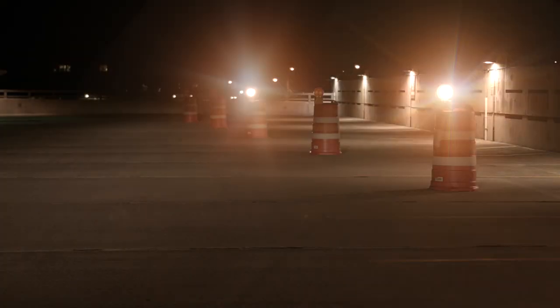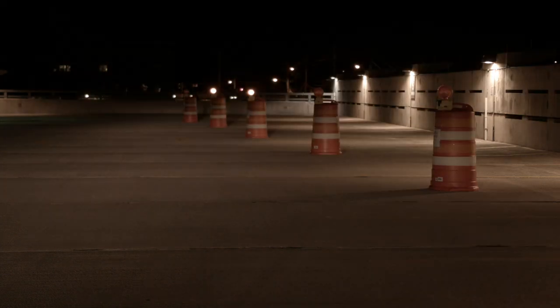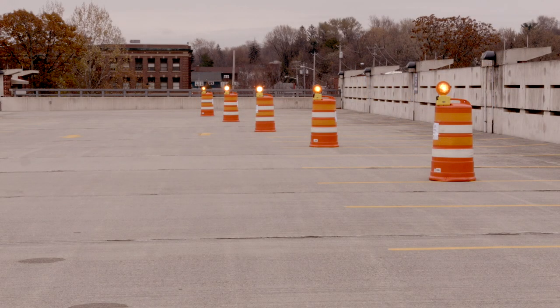Standard barricade lights flash randomly, causing confusion and glare. The barricade lights that the LRC developed dim at night to prevent glare and can flash in sequence to guide drivers through a work zone. They can flash high to low instead of high to off to improve guidance for the driver, and they adjust to the right level to maintain visibility during the day.